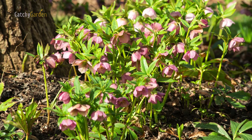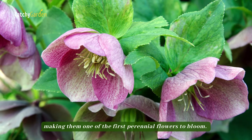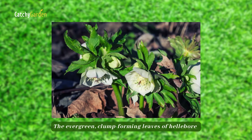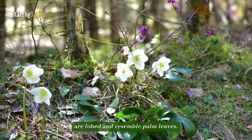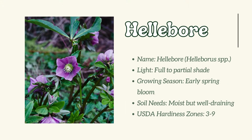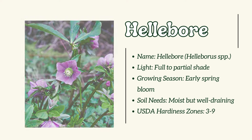Number 15: Hellebore. The fragrant, rose-like blossoms of hellebores herald the arrival of spring, making them one of the first perennial flowers to bloom. The evergreen, clump-forming leaves of hellebore are lobed and resemble palm leaves.